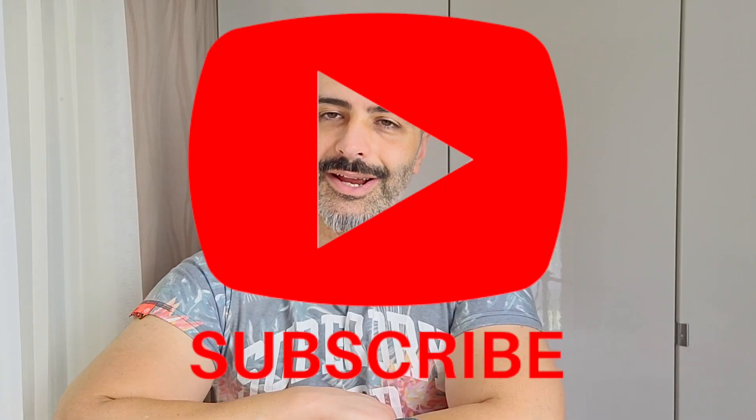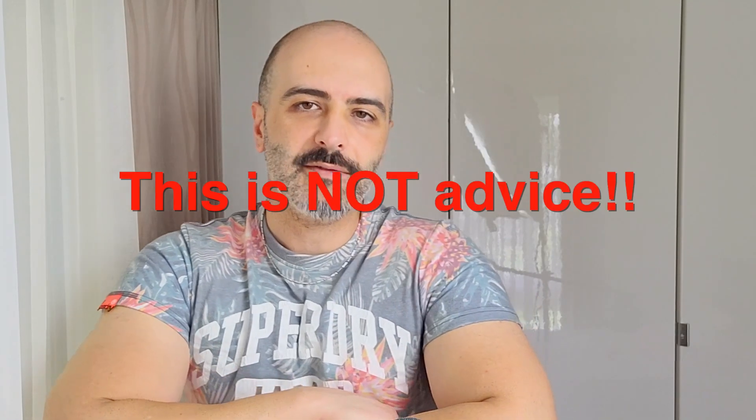Seven videos, seven fragrances each — that means 49 fragrances, no repeats. That's the rule. If you haven't subscribed, please do so I can get to my goal of 3,000. Let's get into it.